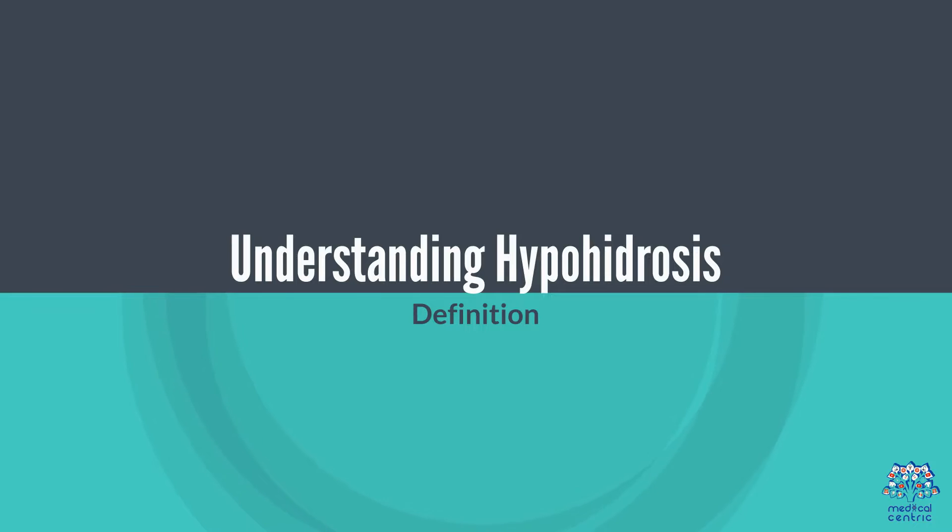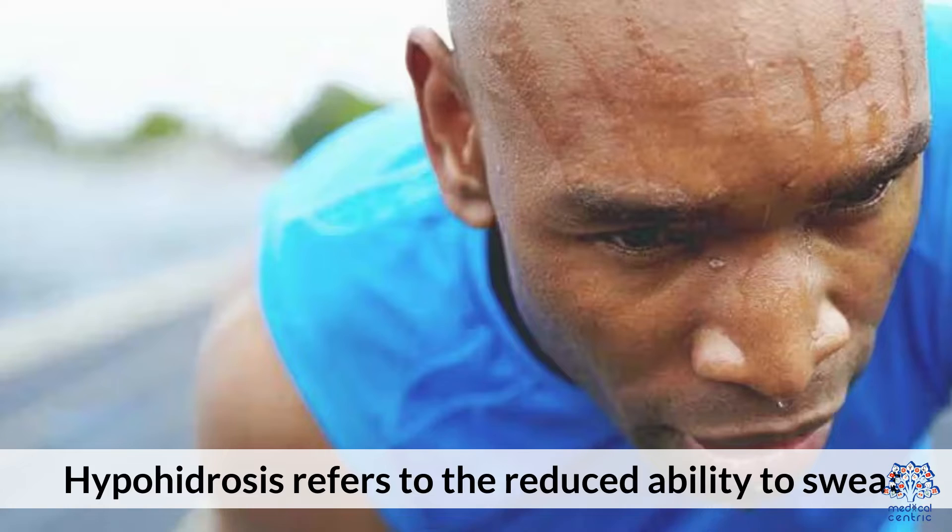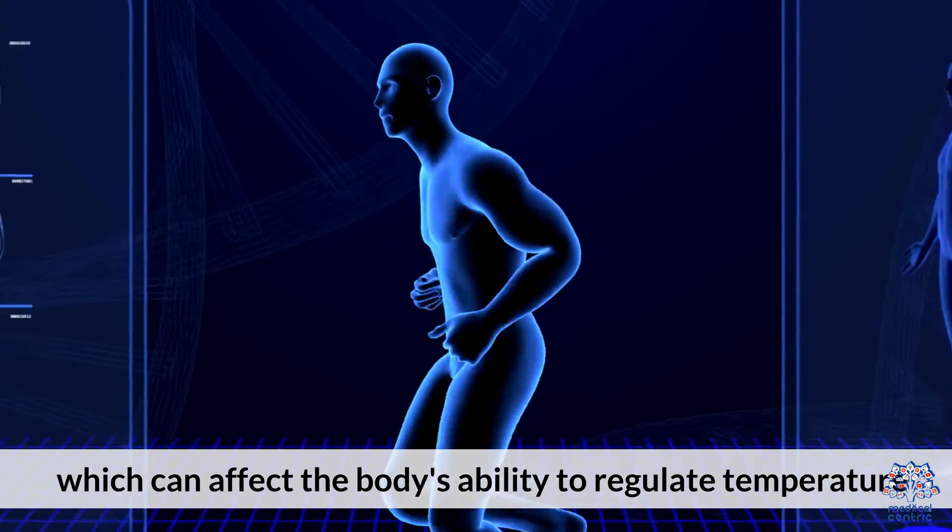Understanding Hypohydrosis — Definition: Hypohydrosis refers to the reduced ability to sweat, which can affect the body's ability to regulate temperature.